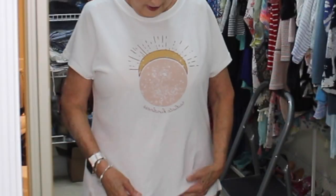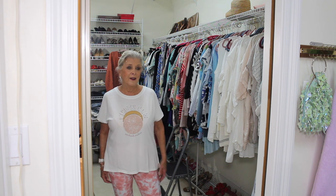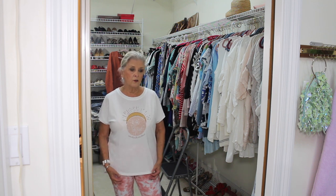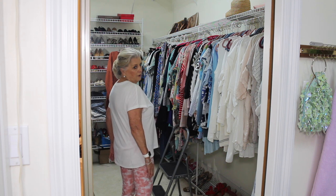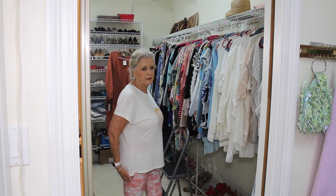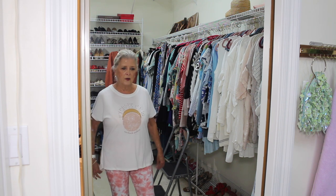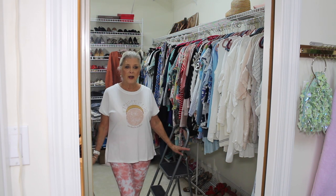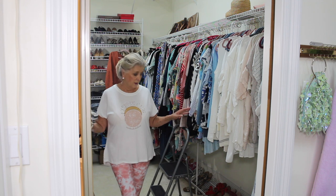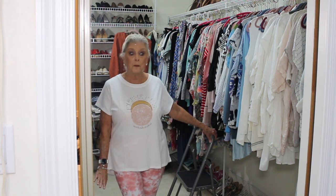And I bought this top — it says 'Radiate Kindness' right here. I loved this little top. I think it was $11 or $12. I wish it were a little bit longer in the front; it's plenty long in the back and covers my bottom, but it'll be okay. It's just a really soft t-shirt. So this is what I'm wearing today. It's just easier to walk on this carpet barefooted.